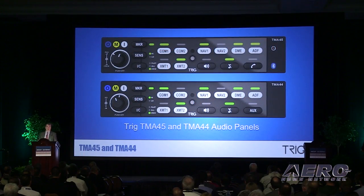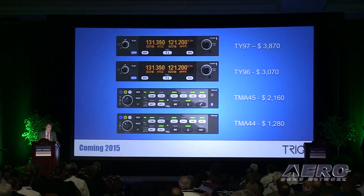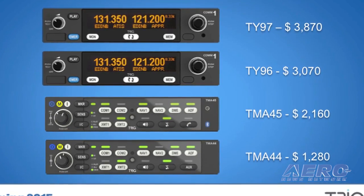Their new TMA-44 and TMA-45 audio panels are dual-com, dual-nav, and each audio panel has a built-in intercom and marker beacon receiver. The TMA-45 has additional entertainment features and Bluetooth wireless support for music and mobile devices. The TMA-45 audio panel hosts up to six seats and has Trig digital noise reduction to automatically select the optimum level of intercom squelch and mic threshold. Trig Active Mute further reduces unwanted background noise from radio static.